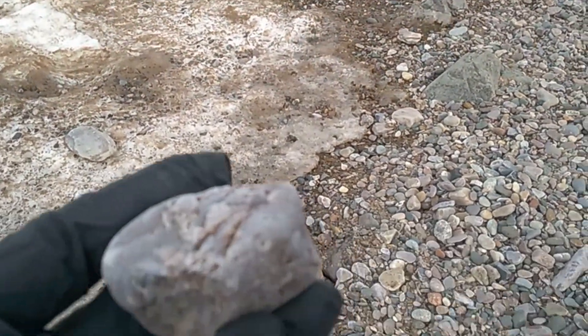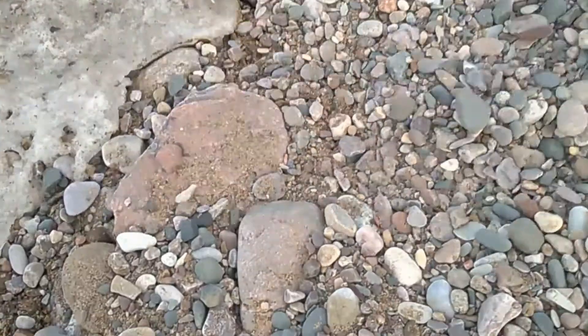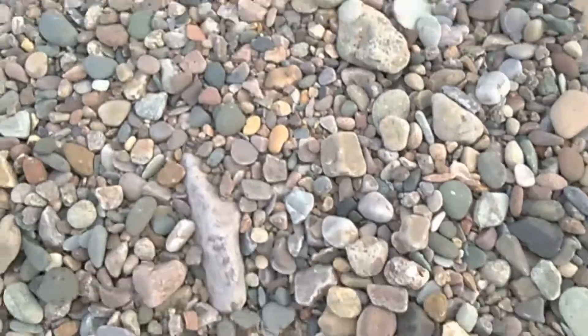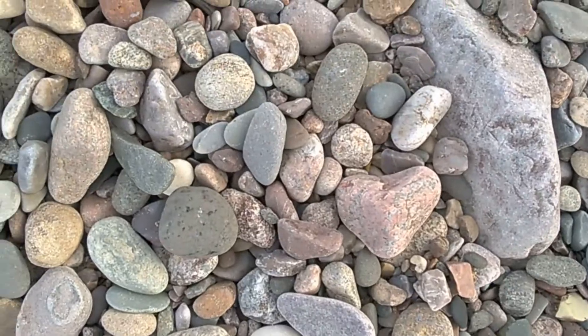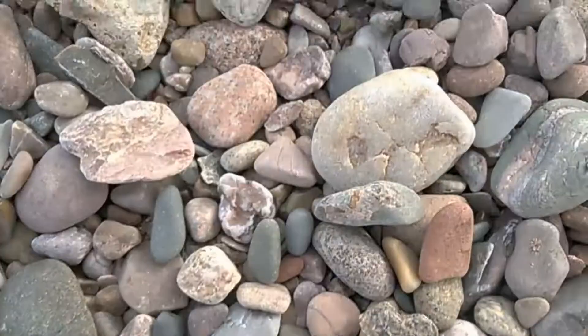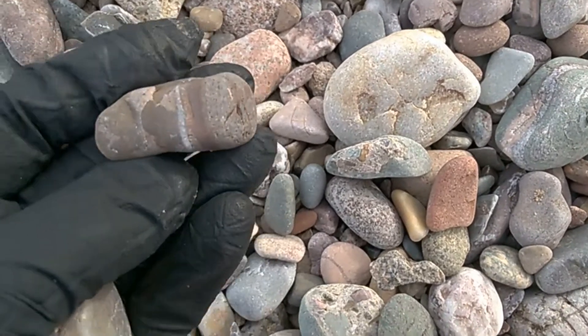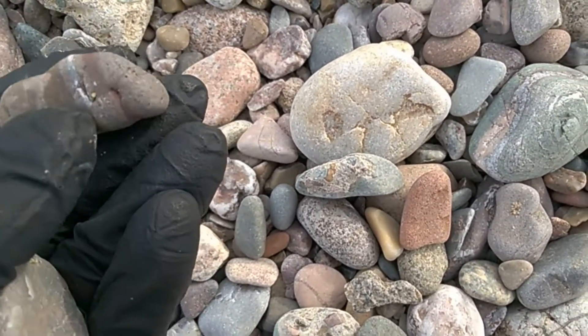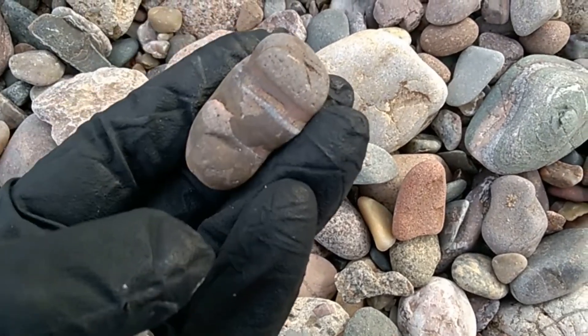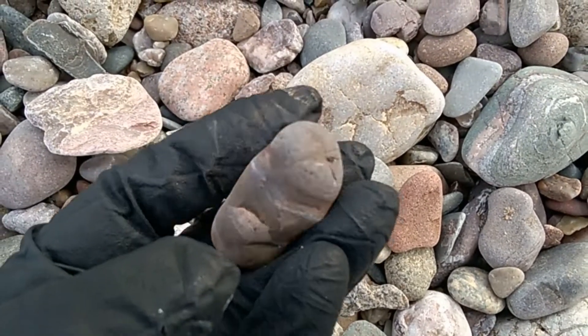I didn't put my boots on because I wasn't really planning on doing a whole lot here. But I'm finding some interesting stuff so I'm gonna stick around for a little while. Another beauty — I just love that stuff. I think it's dolomite. I'm not positive but I think it's dolomite.